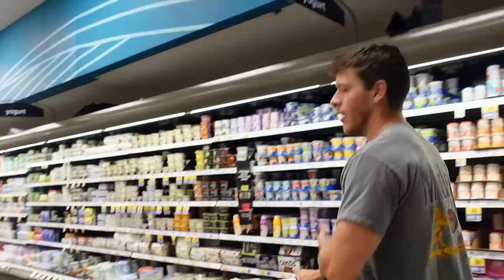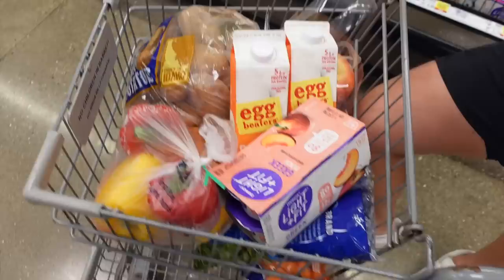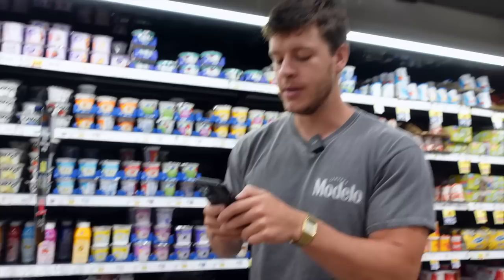I typically grab about a dozen eggs too — they last me two weeks since I have maybe one or two a day. We'll also grab some Greek yogurt; that's another good snack option. The Dannon Light and Fit is the go-to — the Oikos are okay, but personally I'm a Dannon Light and Fit fan. They've got a bunch of flavors and peach is one of my favorites, so that's what I'm going with. Let me check the grocery list again: ground beef, chicken, almond milk, Greek yogurt, egg beaters.